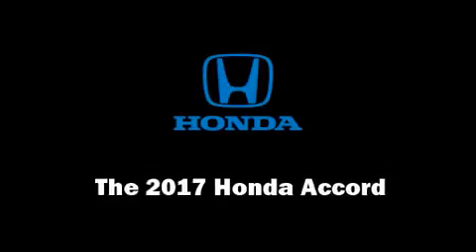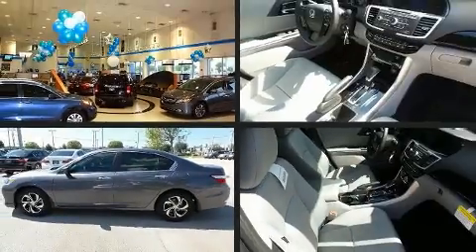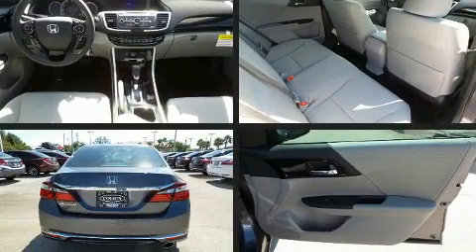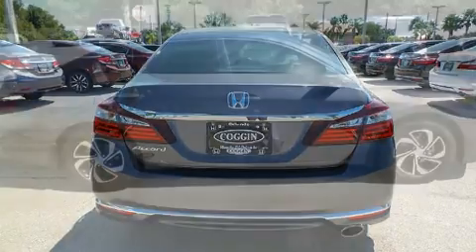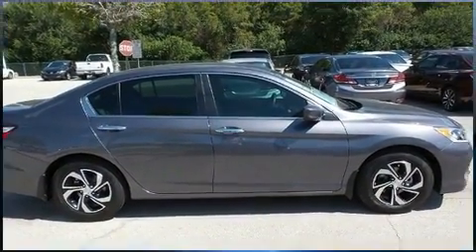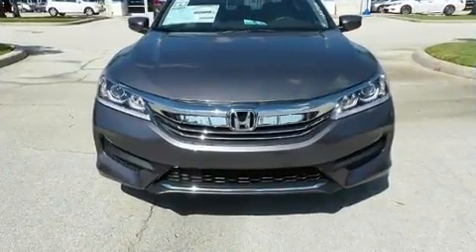The 2017 Honda Accord. This four-door, five-passenger sedan provides a satisfying ride for all passengers. Smooth gear shifts are achieved thanks to the 2.4-liter four-cylinder engine. And for added security, Dynamic Stability Control supplements the drivetrain.